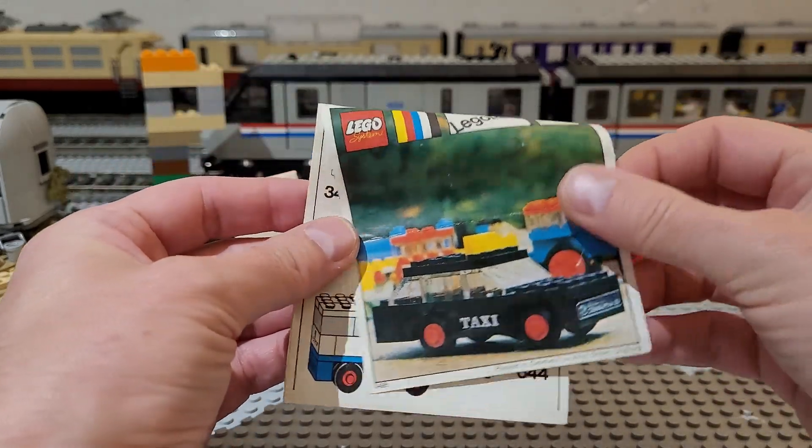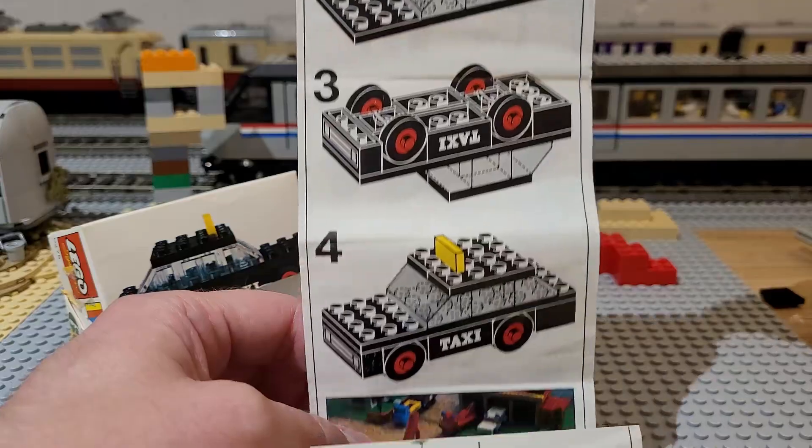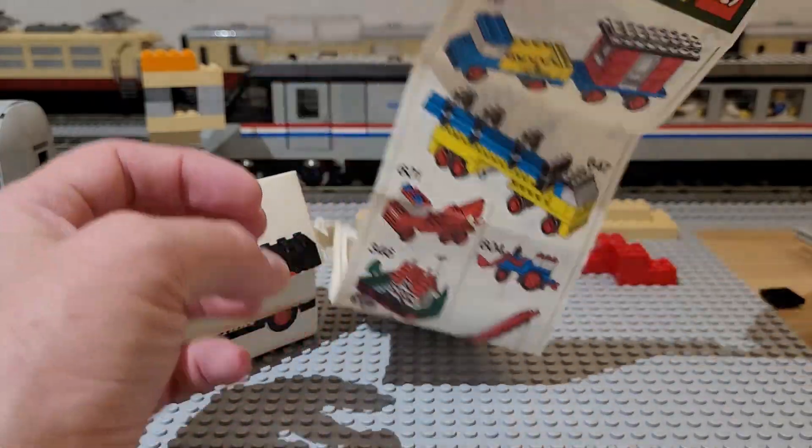The instructions show the build in four steps, and 13 bricks are used. The instructions also show, like always, the smallest sets available at the time.